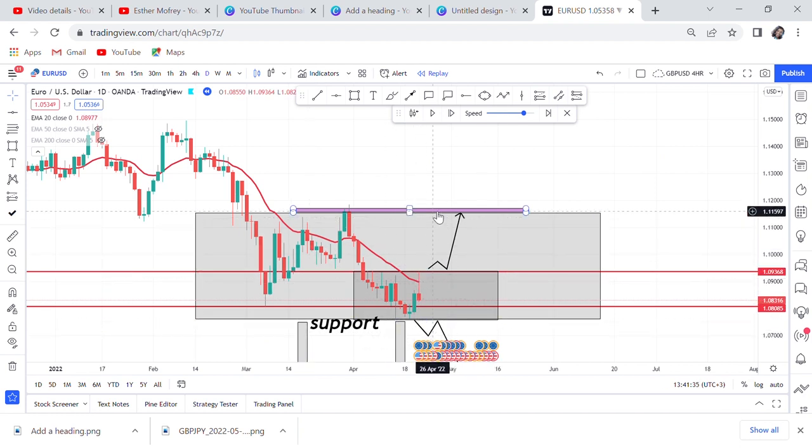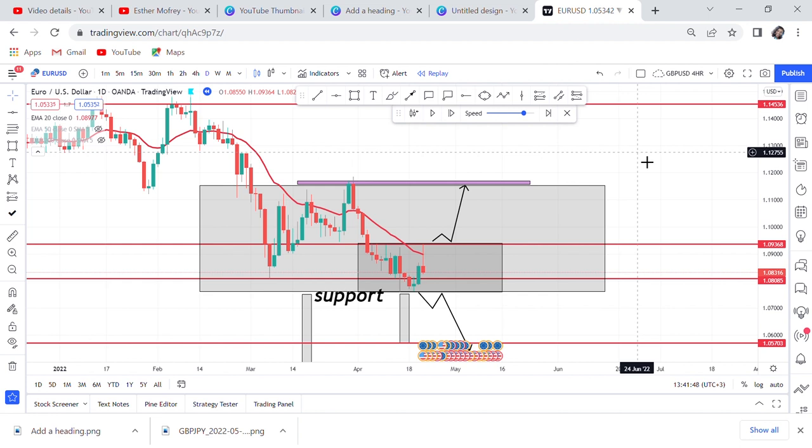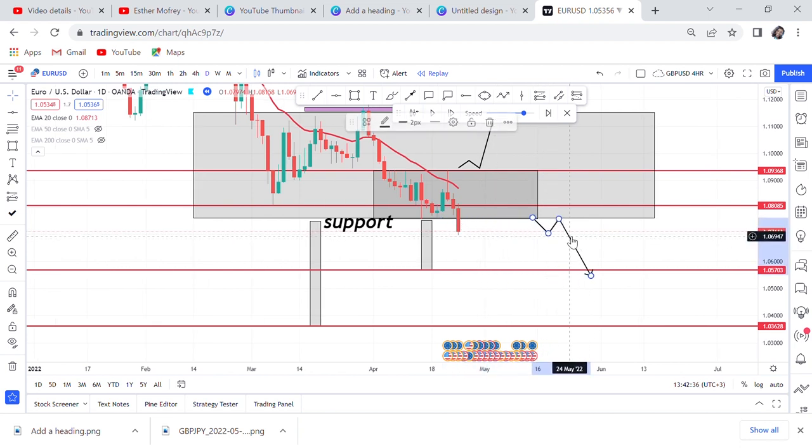You say: if it breaks resistance upward, it will go in this direction up to here. If it breaks the box downward, the market will continue going down. It is clear where the direction goes. There's no reason to sell inside the channel or buy inside the channel. You come each day, check EURUSD — if it's still inside the box, don't do anything. Wait until it breaks either above or to the downside.